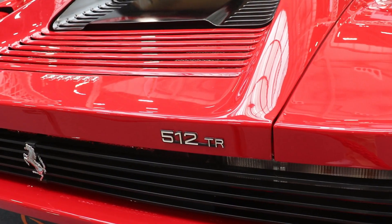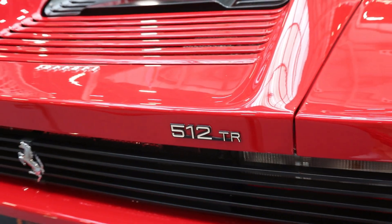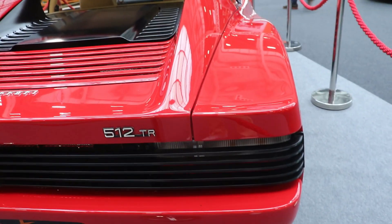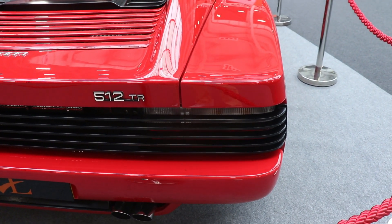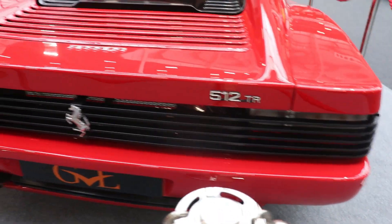As you can see here, the backside of the car — the 512 TR on the bootlid — is amazing. TR, as I said, comes from Testarossa, which means red head. The car is very, very wide when looking from the back — approximately 1.98 meters.